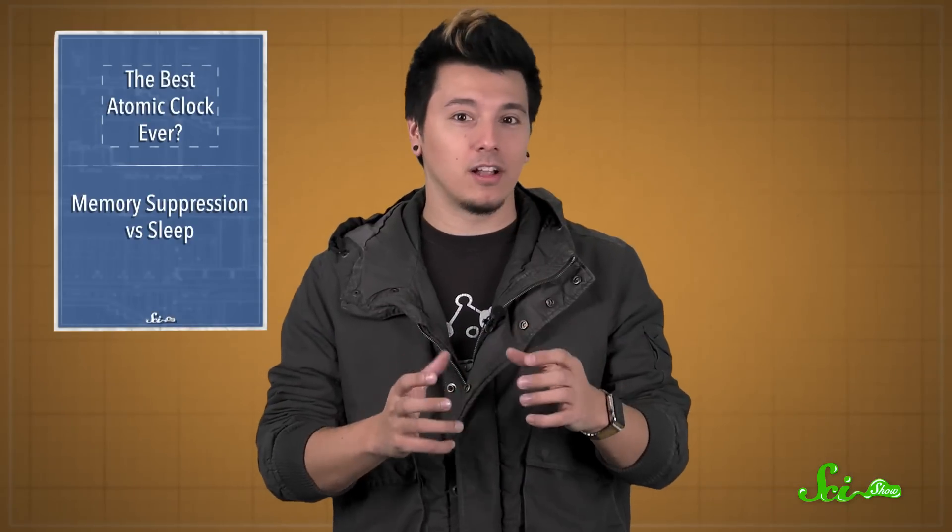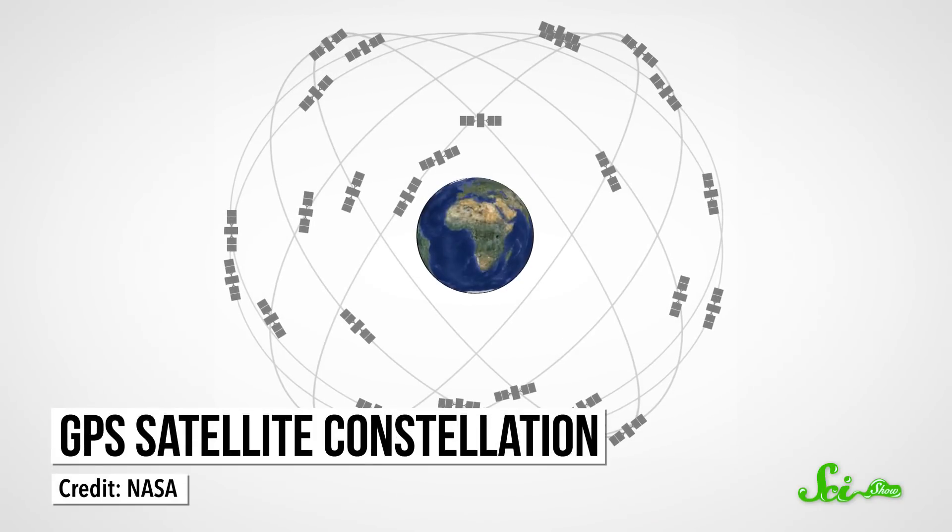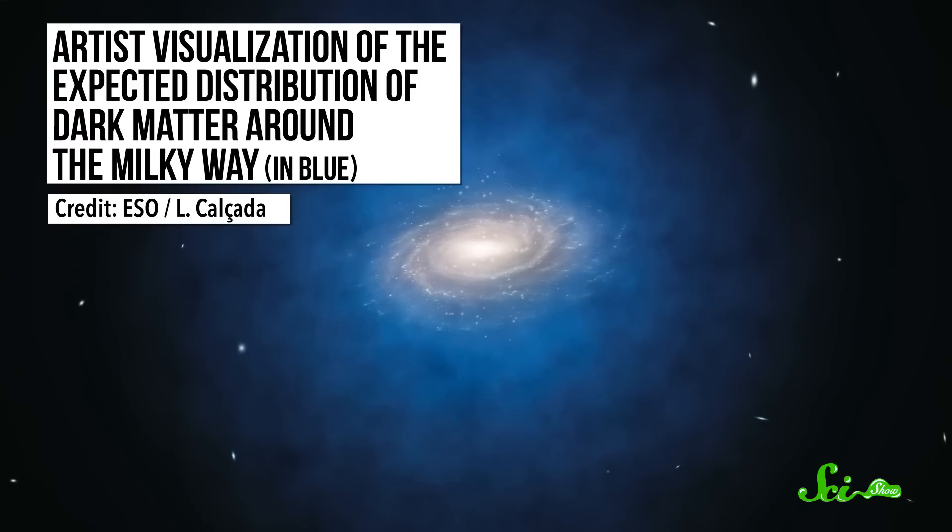The extreme accuracy of atomic clocks might be a little excessive for your wristwatch, but we need this kind of timekeeping for GPS navigation and research into the fundamental nature of the universe, like the search for dark matter.